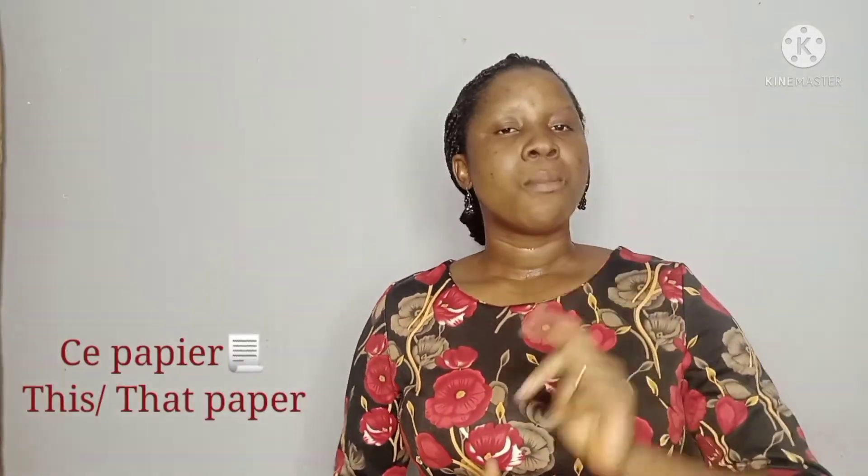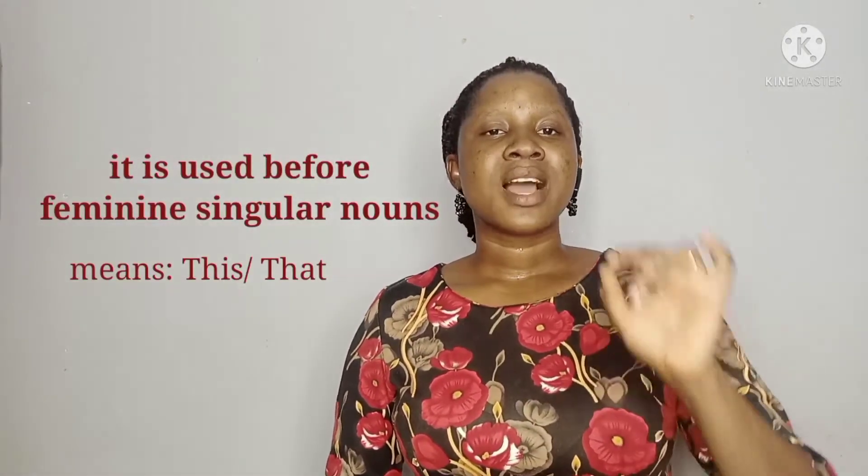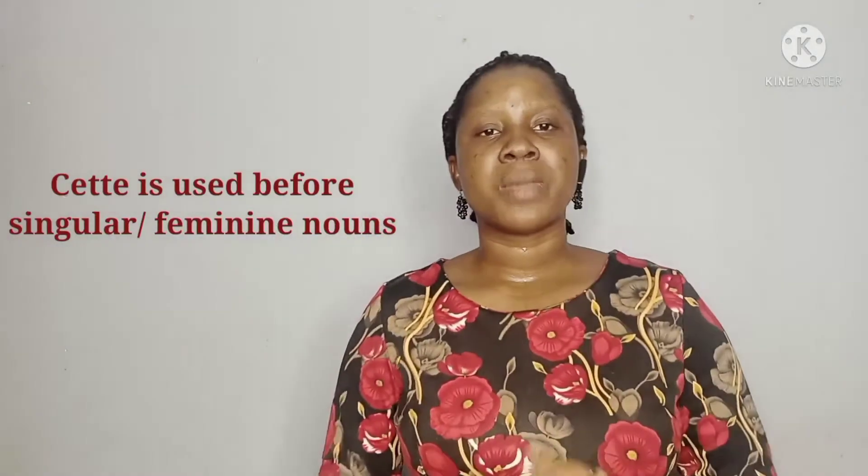The second form of the demonstrative adjective is "cette". "Cette" is the demonstrative adjective used before singular feminine nouns. As we all know, every noun has a gender in French — genders are attributed to nouns in French. So "cette" is used before singular feminine nouns.